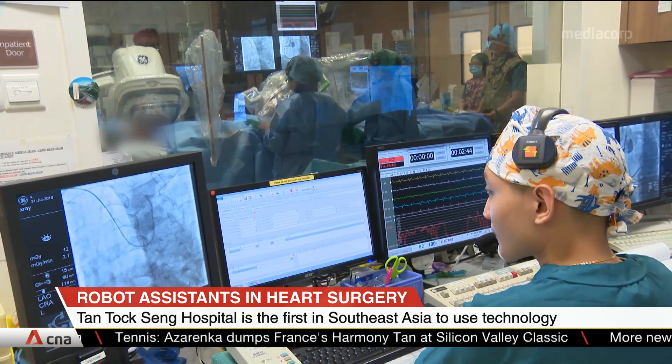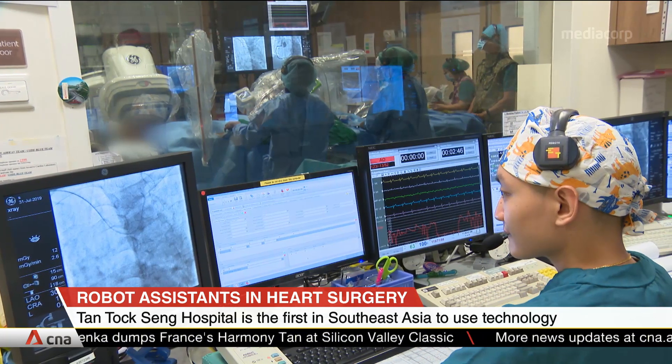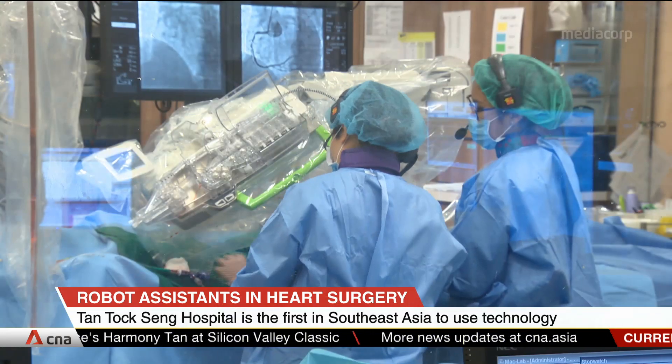A Singapore hospital is now deploying robot assistance to help heart surgeons perform angioplasty, a procedure for widening blocked or narrowed heart arteries. The team at Tan Tock Seng Hospital is the first in Southeast Asia to use the new technology in the procedure. More than 70 patients have successfully undergone robot-assisted angioplasty since last December.